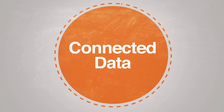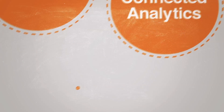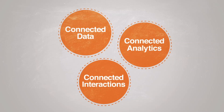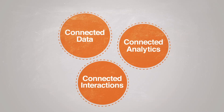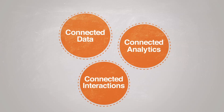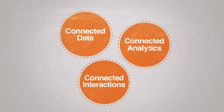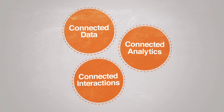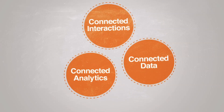By bringing together industry-leading data management, reusable analytical algorithms, and packaged real-time decisioning and interaction management applications with world-class industry consulting, only Teradata can suitably address all three critical pillars of the customer journey: connected data, connected analytics, and connected interactions — giving you the power to optimise your customer journey.